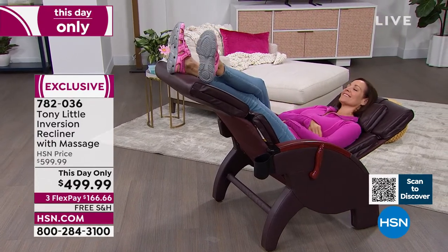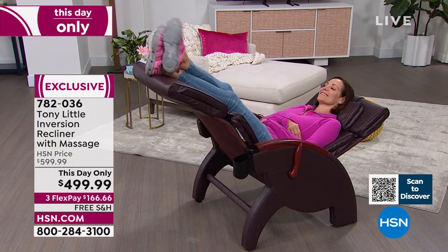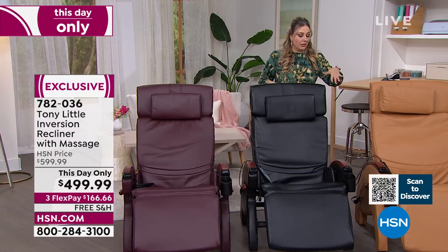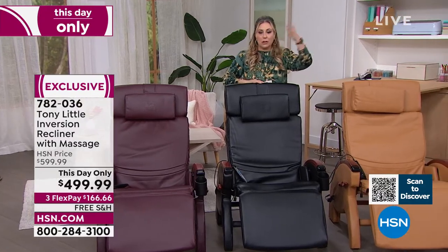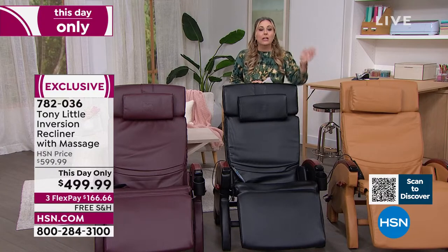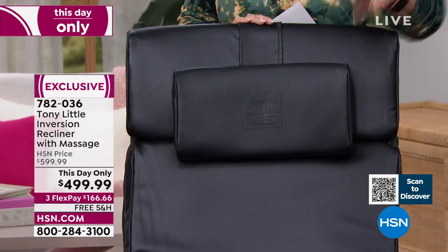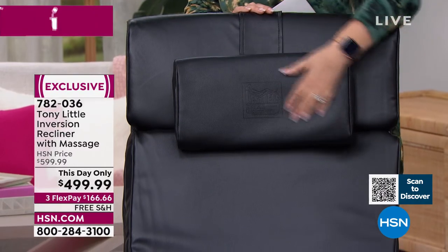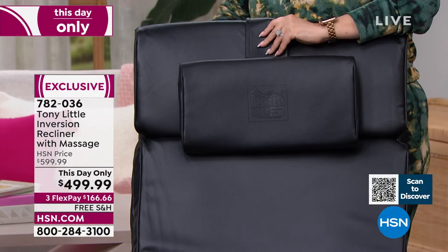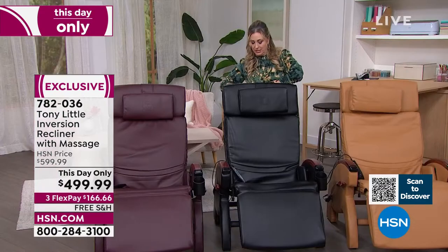With feet above the heart, that's inversion — you can do it right in your living room whenever you feel like it. The beautiful removable headrest has a hook-and-loop closure so you find the perfect spot and it stays there. It's a beautiful piece of furniture that also functions as a professional-grade relaxation and recovery tool.